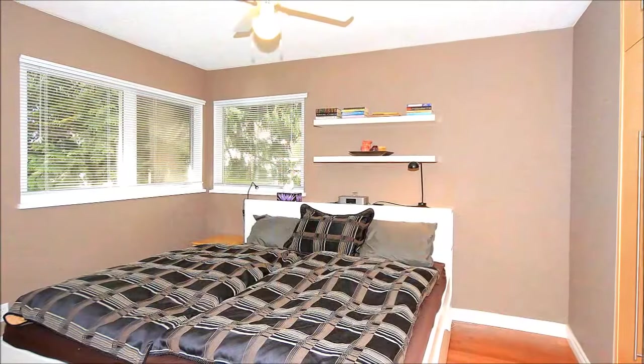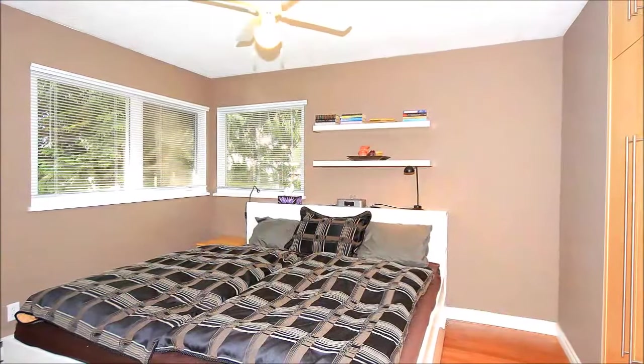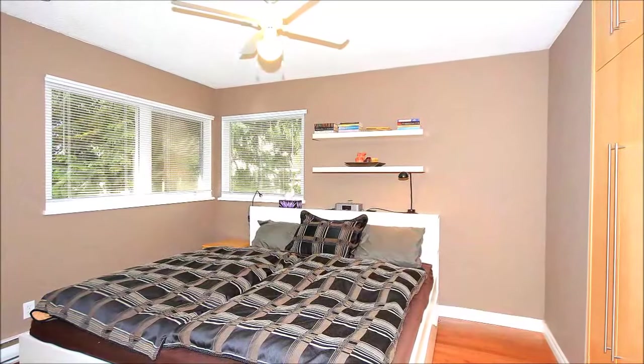All of the bedrooms in this home feature built-in wardrobes, including the restful master shown here, also boasting bright dual exposures.